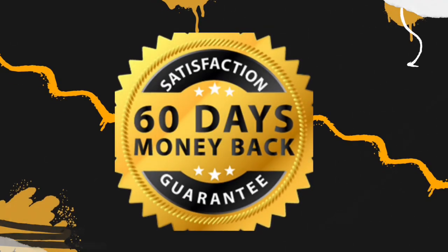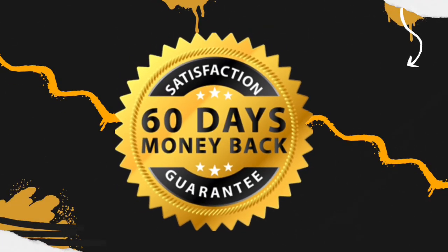Sonovive is also backed up by science. Everyone who has taken it is having great results — it is effective. You can read people's feedback on the official website as well, so you can have more confidence in it. Sonovive does offer a 60-day money-back guarantee.